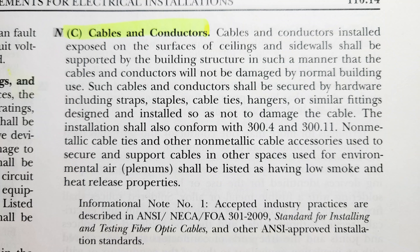Section C covers cables and conductors: cables and conductors installed exposed on the surfaces of ceilings and sidewalls shall be supported by the building structure in such a manner that the cables and conductors will not be damaged by normal building use. Those are the three cases that the NEC is specific about, even though the overall language is somewhat vague.